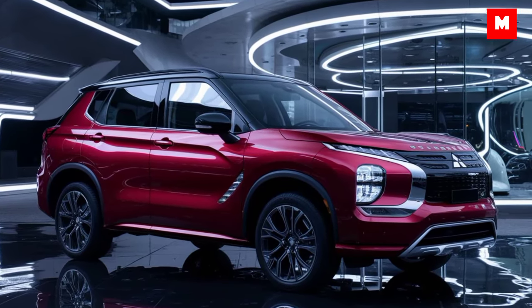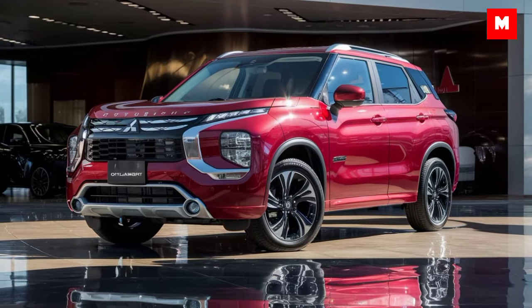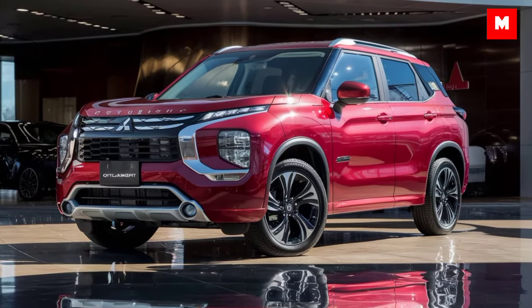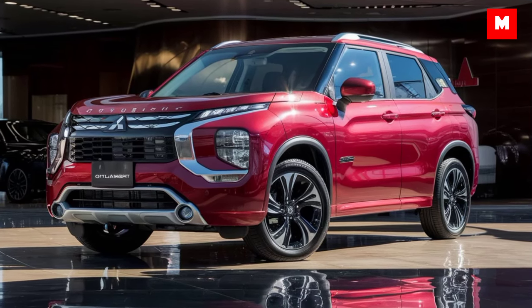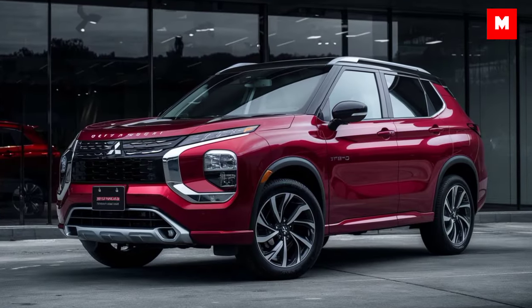You'll also notice those 18-inch alloy wheels that add to its confident stance. Step inside and you'll see Mitsubishi has focused on comfort and tech, with the cabin featuring premium soft-touch materials and plenty of room for passengers.